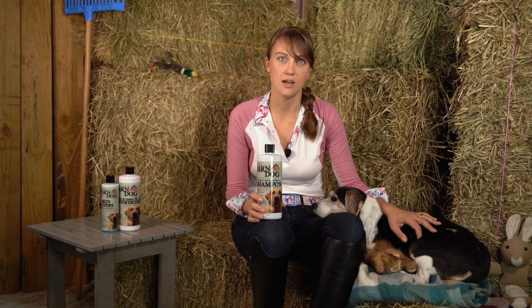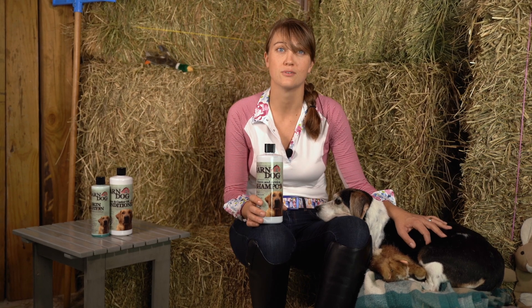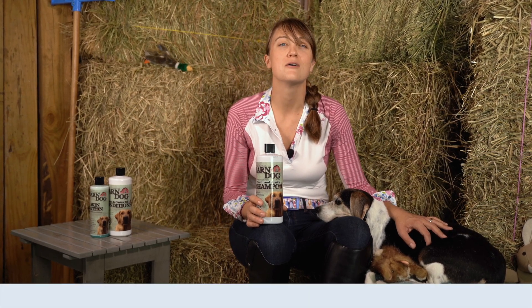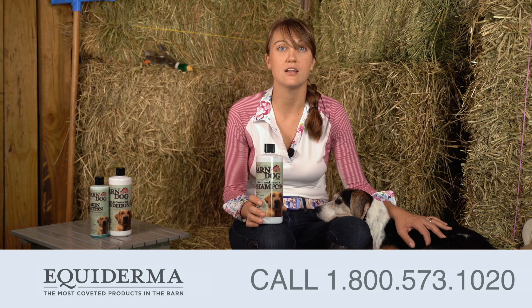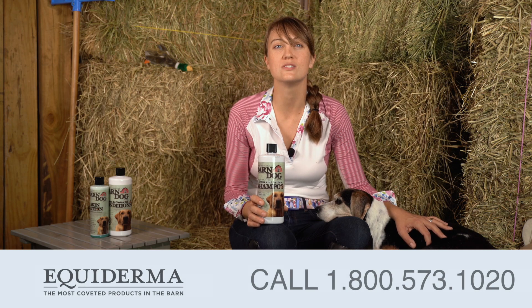Each and every ingredient Equiderma uses is intentionally and thoughtfully added for specific therapeutic healing purposes. You will love how your dog will look, feel, and smell after using Barn Dog Shampoo. If you have any questions, Barn Dog by Equiderma is here for you. Please call us at 1-800-573-1020.